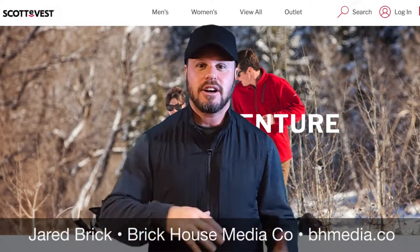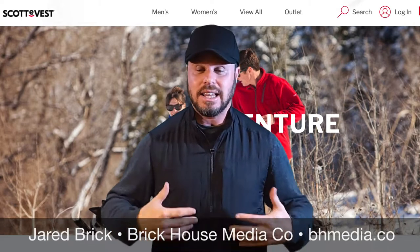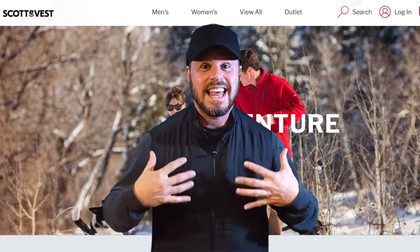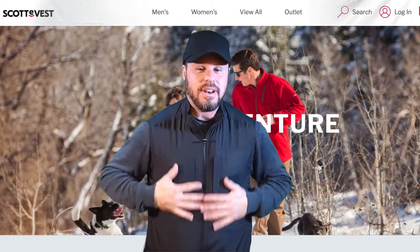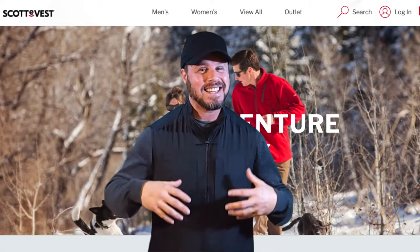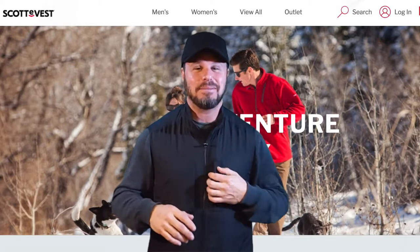I work in media, production, photography, video, so I'm always carrying around a lot of stuff. This is my new go-to, so I'm going to start taking out what's in this vest and you're going to be amazed. I just want to show how nice and fitting it is and how much is going to come out of this — you're just not going to believe it.